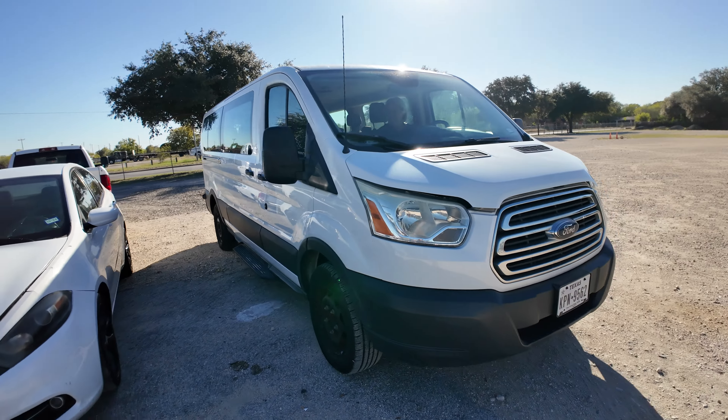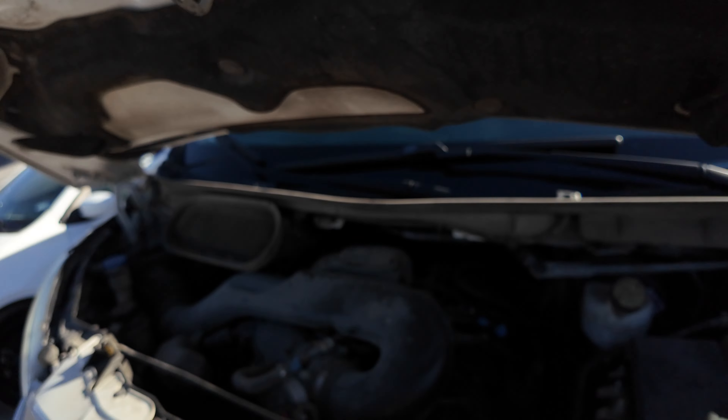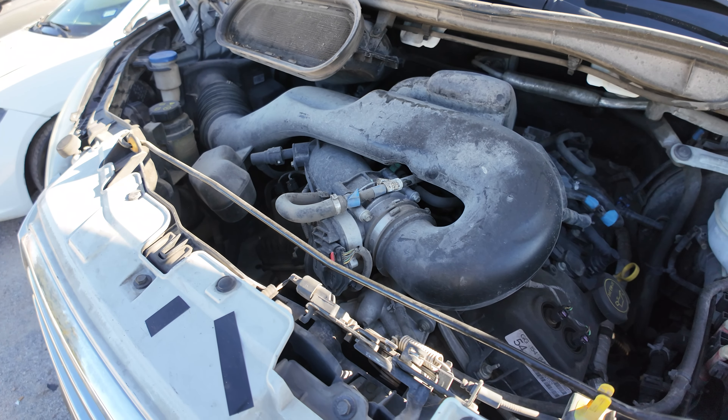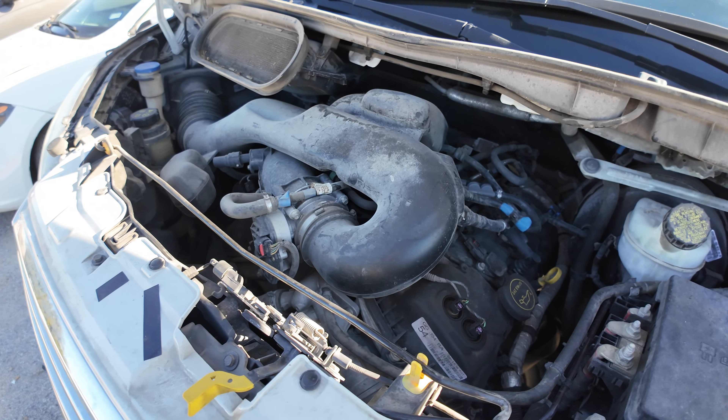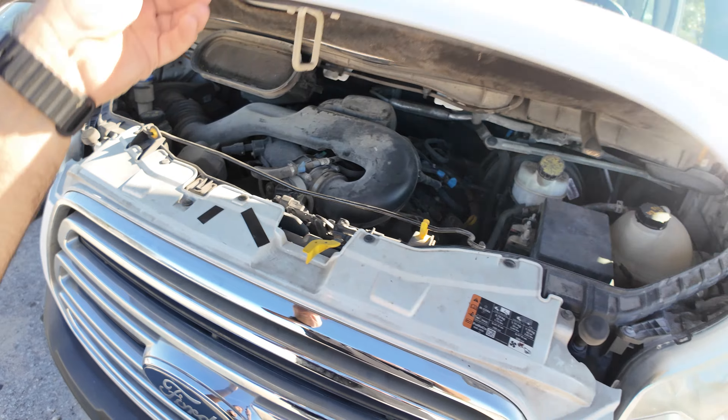Whole lot of real estate. Under the hood, we have your 3.7 liter 6 cylinder. Sounds pretty good.